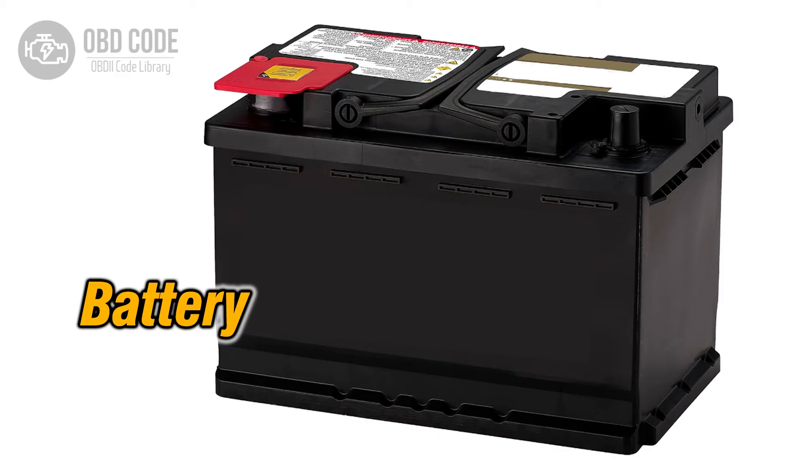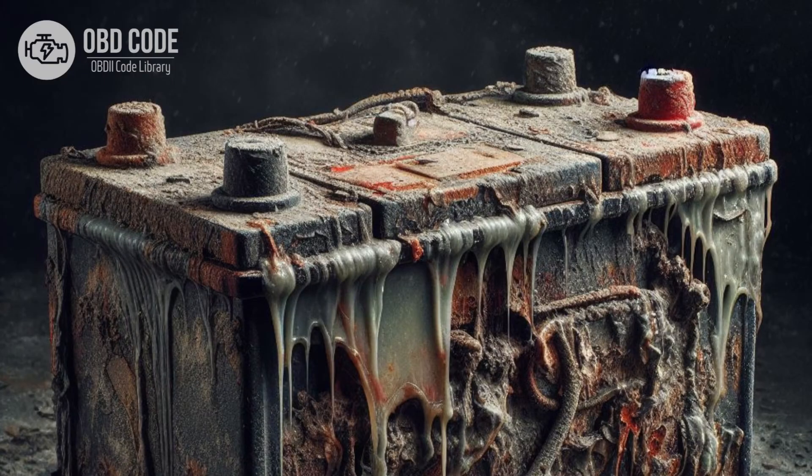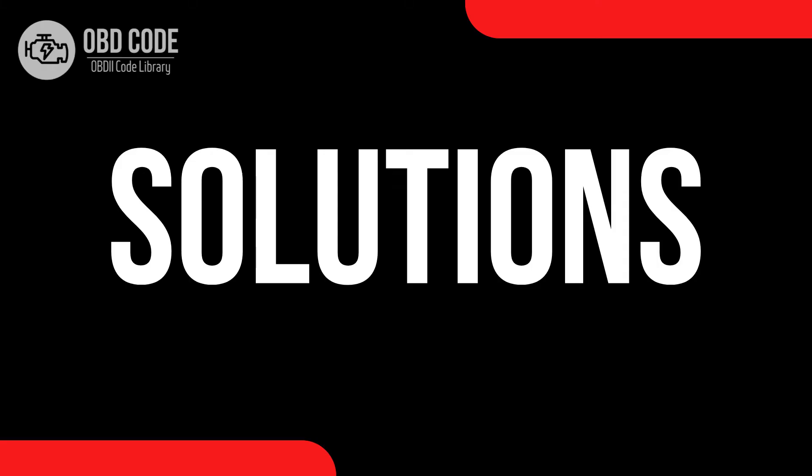Causes of code P0562: 1. Weak or failing battery. 2. Faulty alternator or charging system. 3. Corroded or loose battery terminals or wiring. 4. Issues with the voltage regulator. 5. Faulty PCM.